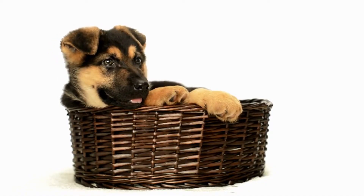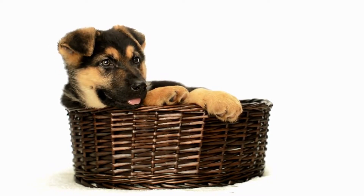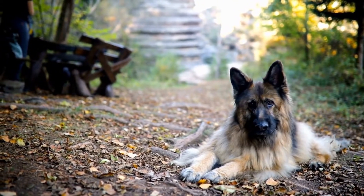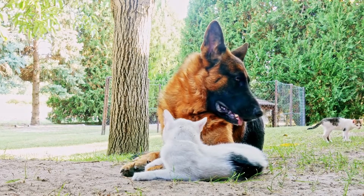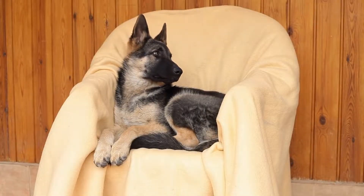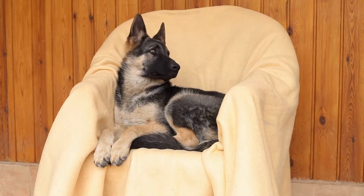Degenerative Myelopathy: Degenerative myelopathy is a progressive disease that affects the spinal cord in German Shepherds. It typically starts with hind limb weakness and gradually progresses to paralysis. While the exact cause of this disease is unknown, there is evidence to suggest a genetic predisposition. Unfortunately, there is no cure for degenerative myelopathy, but supportive care and physical therapy can help improve the dog's quality of life.